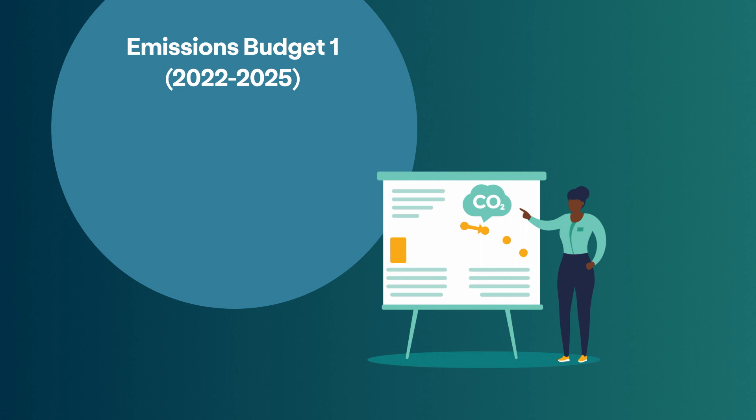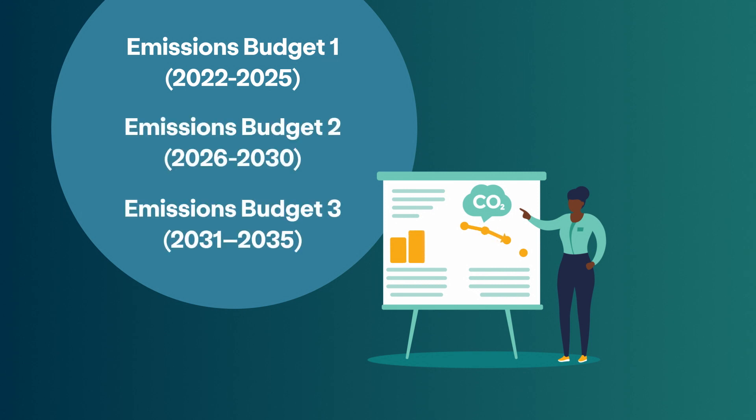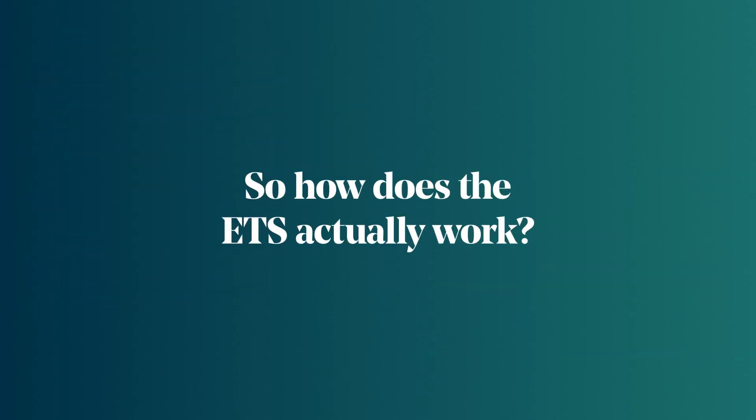Our first emissions reduction plan for New Zealand includes our first three emissions budgets for 2022 to 2035. So, how does the ETS actually work?